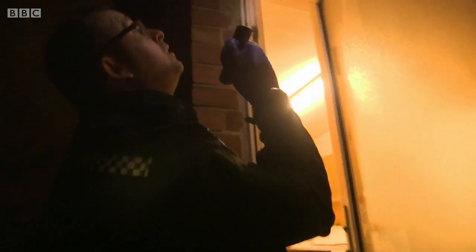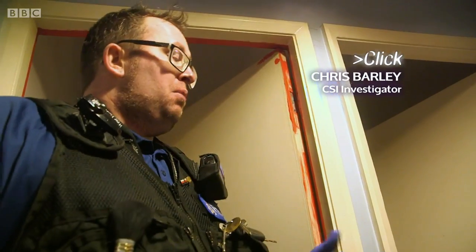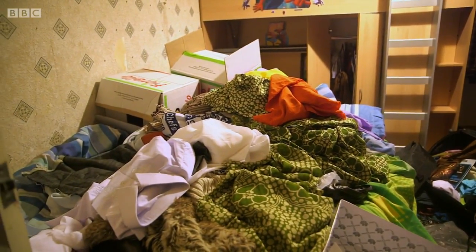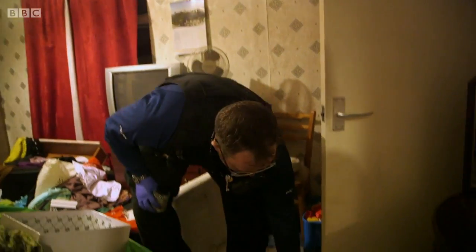The burglars have forced their way into the house and it's upstairs where they've caused the most damage. We believe the suspects were probably looking for jewellery, that kind of thing. But they have torn open every drawer, suitcases have been opened, cupboards, contents thrown out — so we've had a very messy search. Amongst the chaos, it's the CSI officer's job to find any clues that the suspects have left behind.